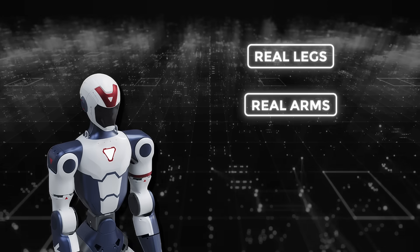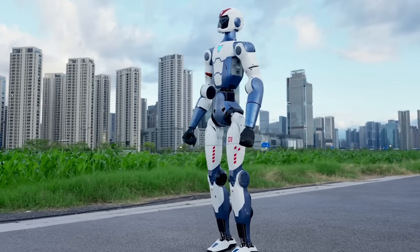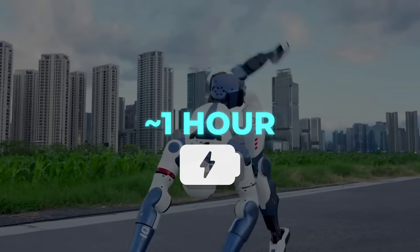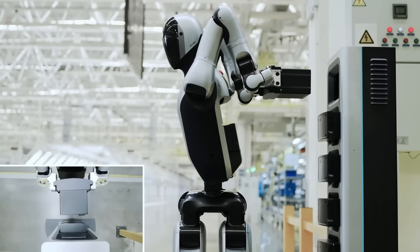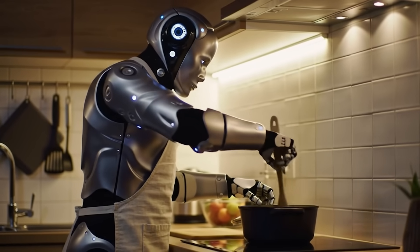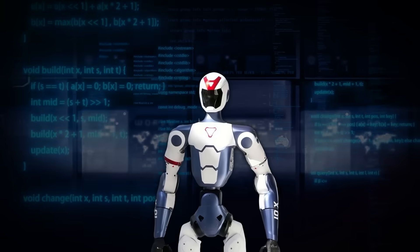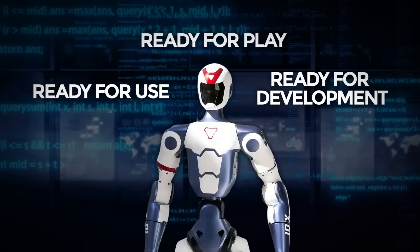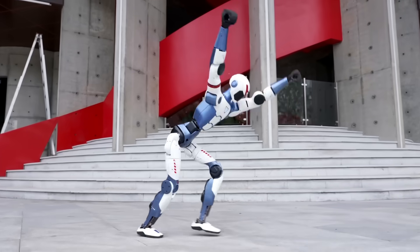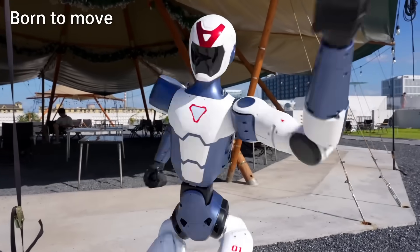R1 is the first real humanoid robot to break below that psychological $6,000 barrier. It's not a gimmick or a stripped-down toy — it's the full package: real legs, real arms, real AI, real functionality. Sure, it's not perfect. You only get about one hour of runtime per charge, you'll need to manually recharge or swap batteries, and it's not babysitting kids or cooking dinner. Yet. But what matters is that it's no longer just a lab experiment — it's a product. A real one. Ready for use, ready for play, ready for development. And that's why this moment feels like more than just another tech launch. It feels like a threshold.